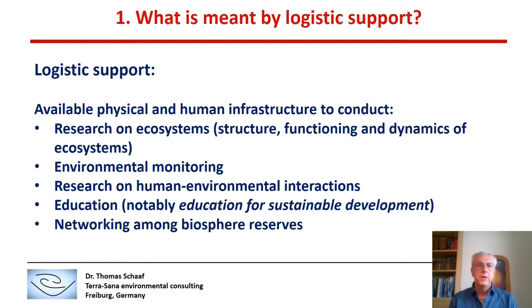Moreover, networking is key within the world network of Biosphere Reserves. Biosphere Reserves should have the capacity to interact and exchange information within and among the world network of Biosphere Reserves.